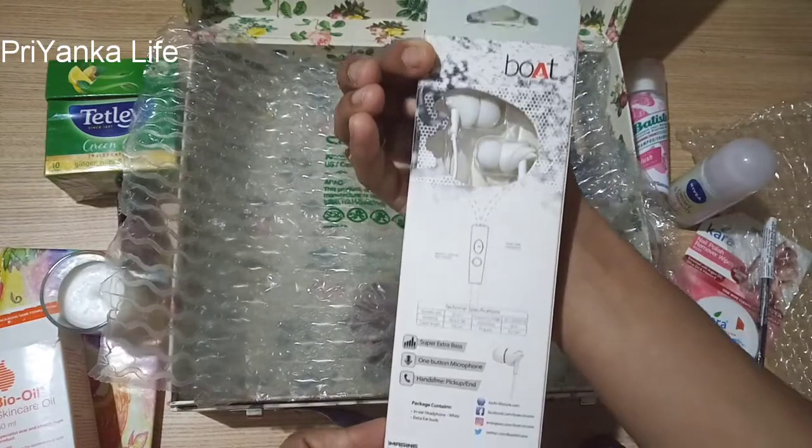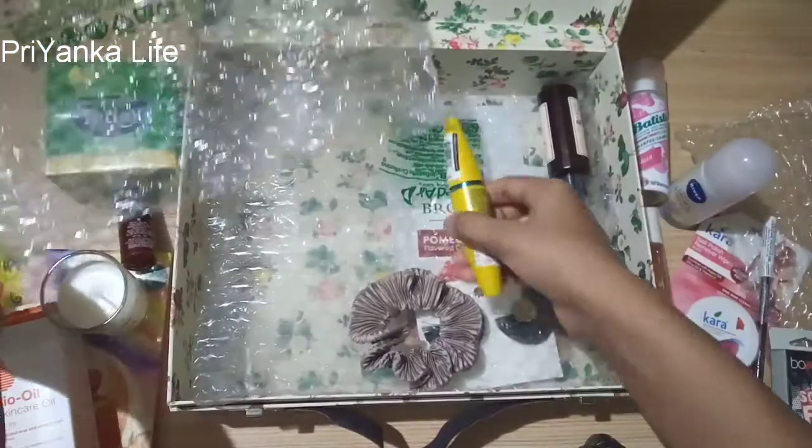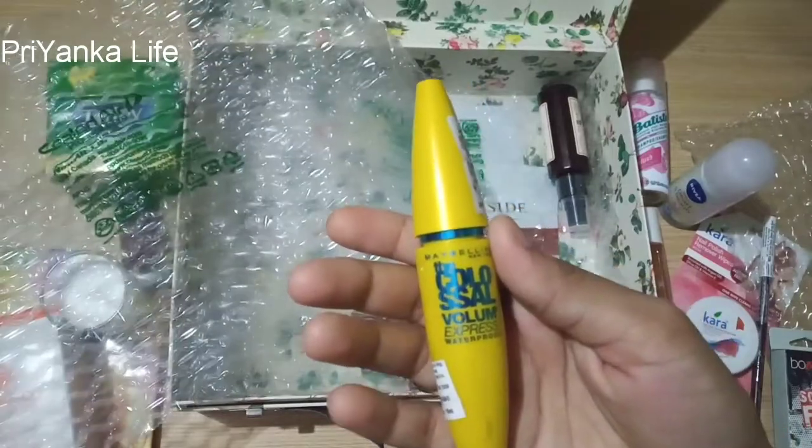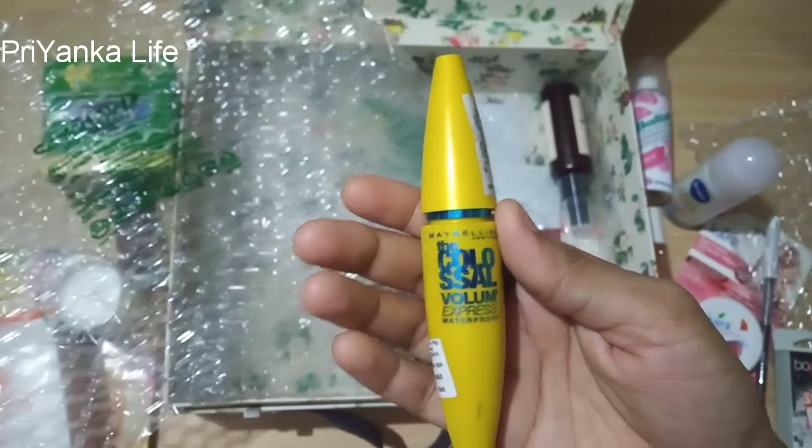I received all these free products in a giveaway box which I got from Glamorous India, India's leading platform for women. And this is a Maybelline New York The Colossal Volume Express waterproof mascara.